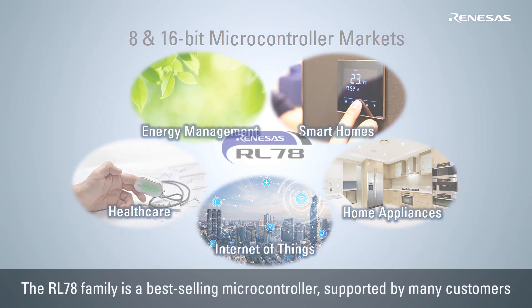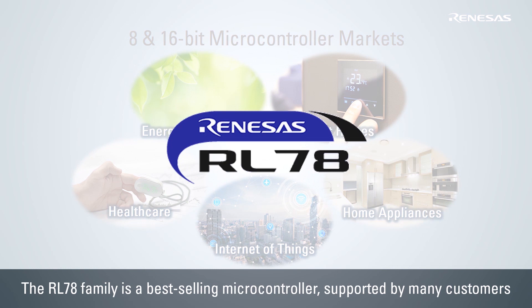The RL78 family is a best-selling product in the 8 and 16-bit microcontroller market and is supported by many customers due to its features such as low power performance and a scalable lineup.